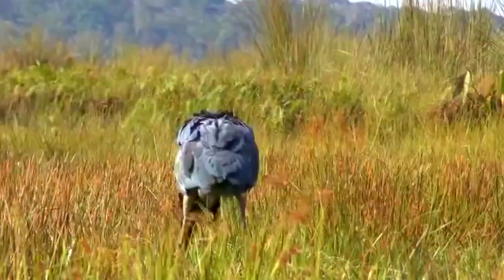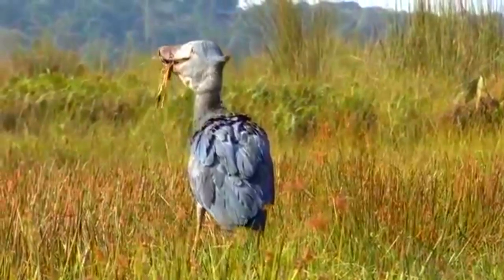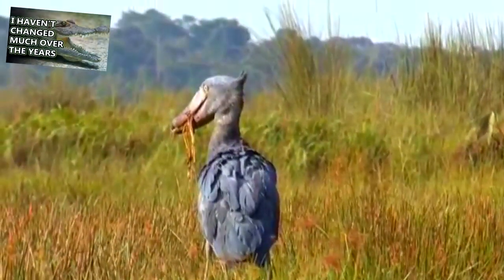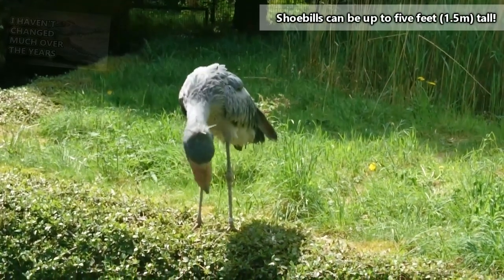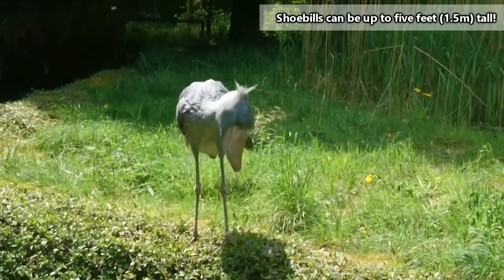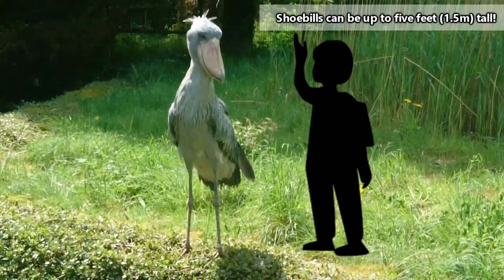While lungfish may be their favorite snack, shoebills also eat other fish, rodents, snakes, turtles, birds, and even young crocodiles. Yes, crocodiles. Did we not mention these birds are huge? A shoebill can stand as tall as the average eight-year-old human.